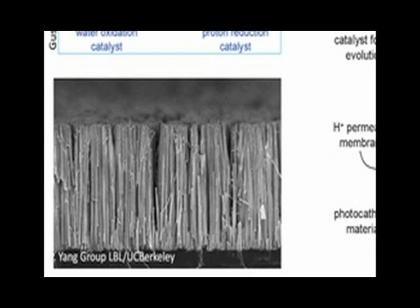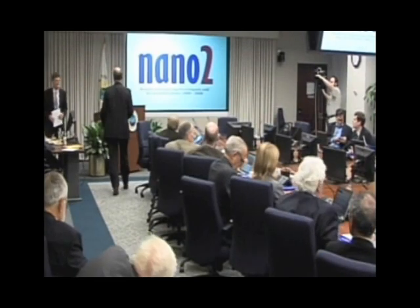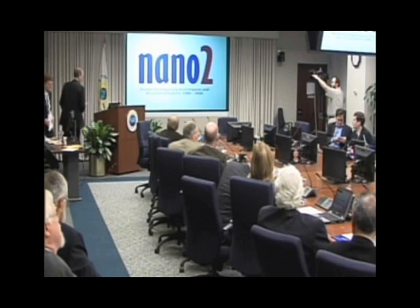But photosynthesis is a system, and so the nanostructured analogs — the synthetic analogs — have to now be systems of nanostructures. Dr. Brinker was at a nanotechnology conference in 2010 in Washington, D.C., where researchers gathered together to talk about the progress they've made and what they hope to develop in the future.